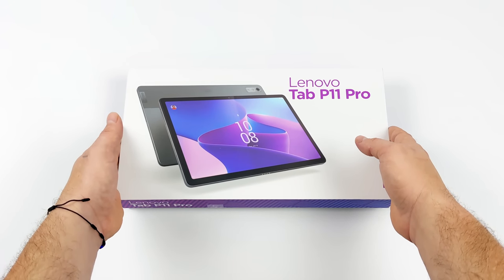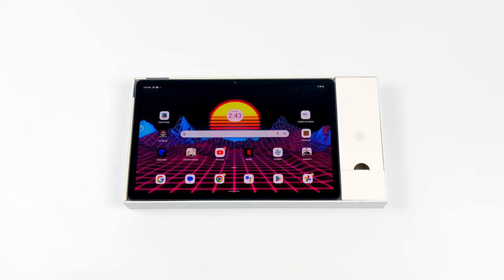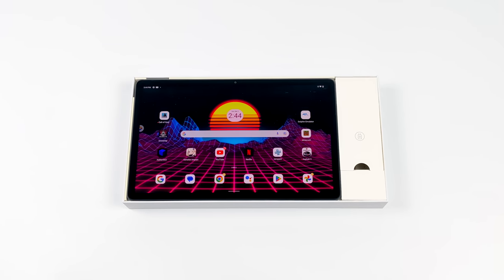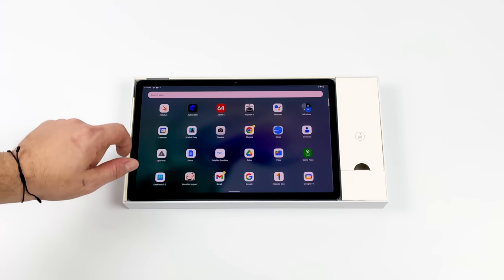Given the price tag here, this is one of the best deals on the market right now when you're looking at Android tablets, considering the price of some of the higher end stuff on the market. We've got an 11.2-inch 120Hz OLED display, quad speakers, and a really powerful 8-core CPU.